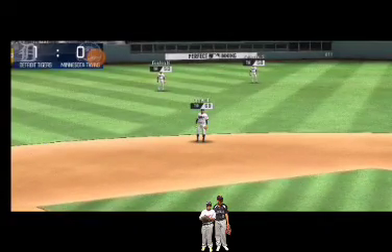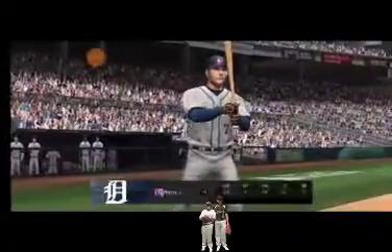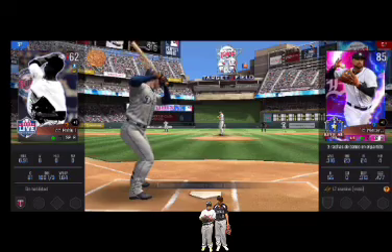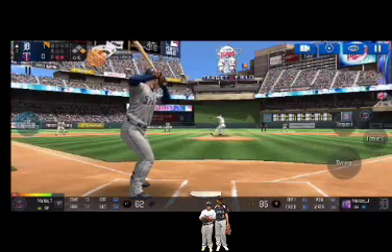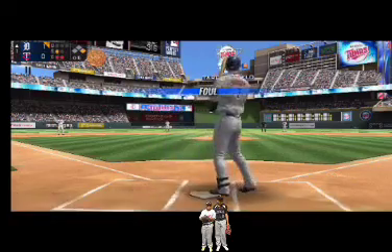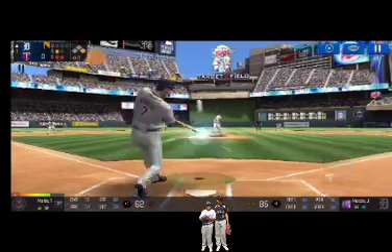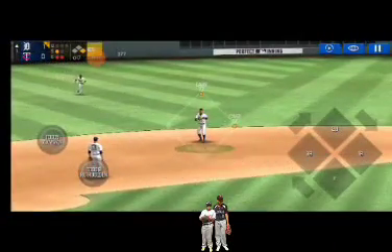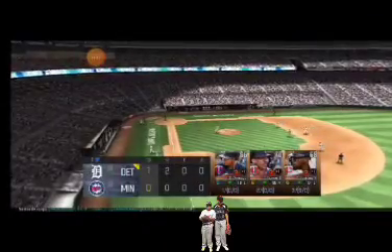He is safe at the plate. Two outs, runner on first — the batter's stepping up to the plate. Here's the wind-up and the pitch. That was close but a foul ball. He's in a full wind-up — it's a number off the end of the bat. He tracked that one all the way and that is going to end the inning.